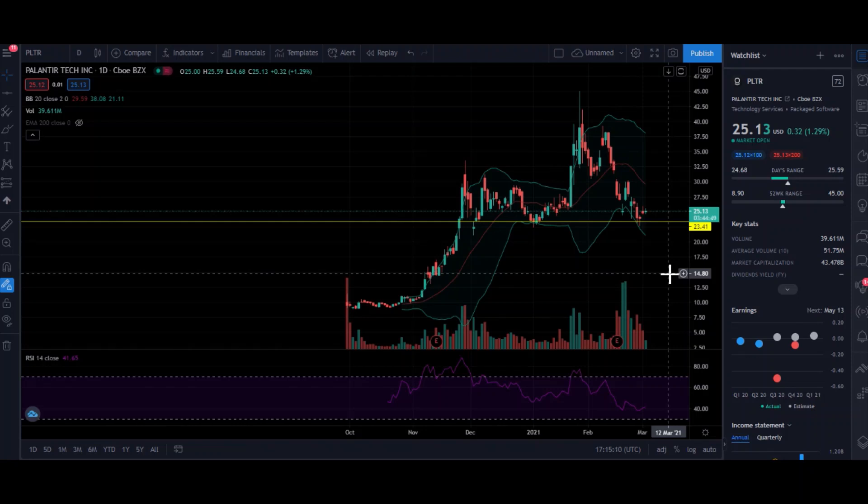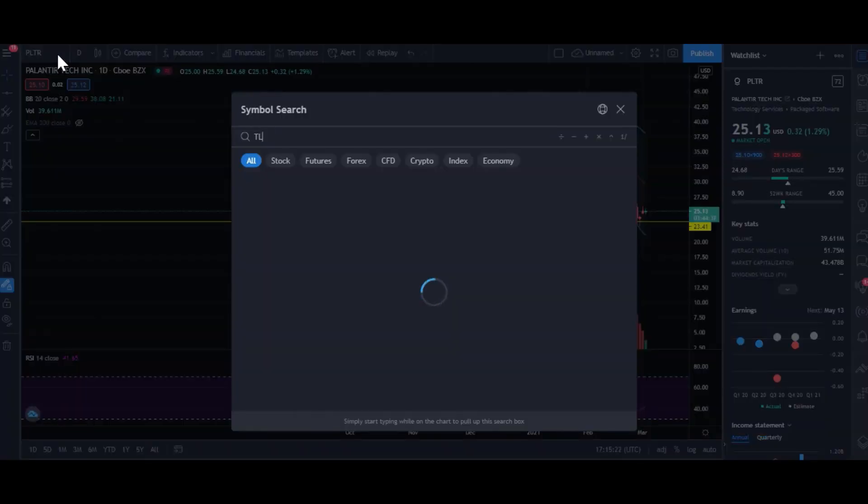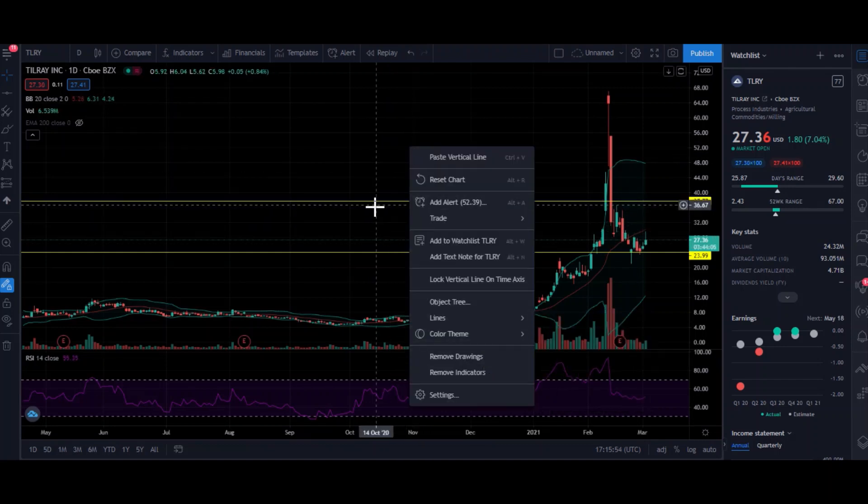I will be reviewing seven stocks that are really giving us some very attractive setups. By the way, as we speak right now, the time here in the Philippines is 1:16 AM, it's March 3rd, 2021. I don't know what time it is in your area, but the US market is still open as we speak. So if you're watching this after the market closes, just take note that I am reviewing this while the market is still open.